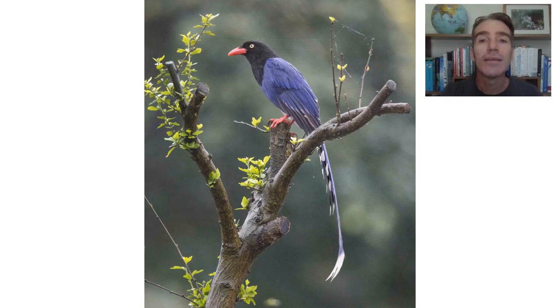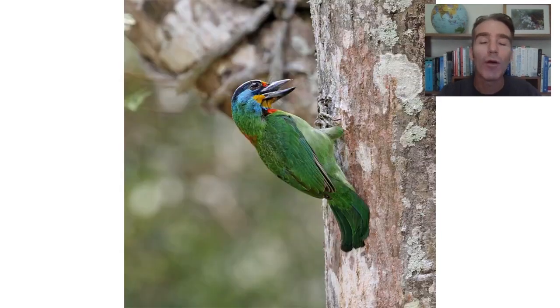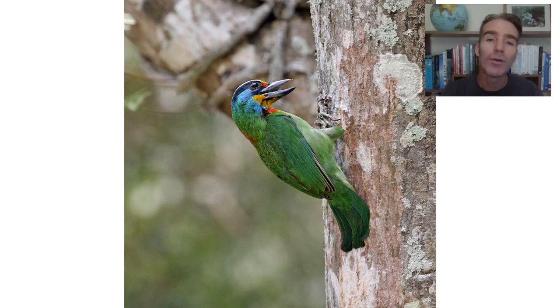This is the Taiwan blue magpie, our main target here. It was actually voted the national bird of Taiwan — a stunningly beautiful bird and we quite often see it here. We should also see the Taiwan barbet. It's fairly common. In Chinese this is called a wusengniao, which means a five-coloured bird — green, blue, yellow, red and black.